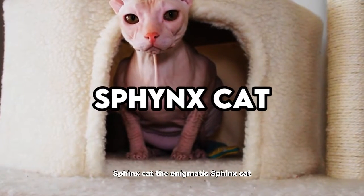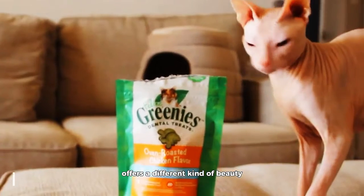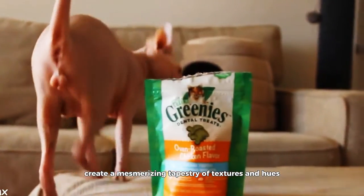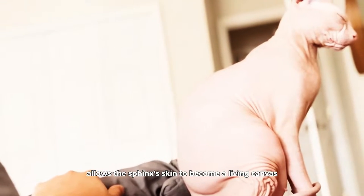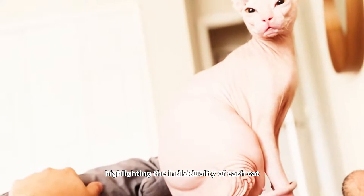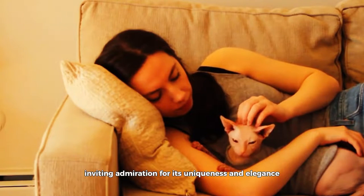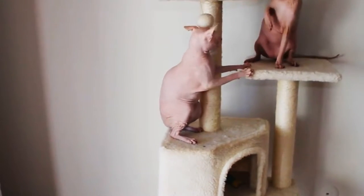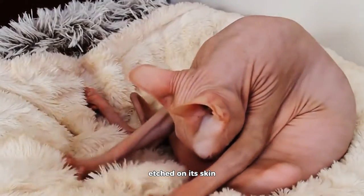Sphinx Cat. The enigmatic Sphinx Cat, renowned for its hairlessness, offers a different kind of beauty through its skin patterns. Mottled or pointed patterns on their skin create a mesmerizing tapestry of textures and hues. The absence of fur allows the Sphinx's skin to become a living canvas, highlighting the individuality of each cat. This breed challenges conventional standards of feline beauty, inviting admiration for its uniqueness and elegance in a way that transcends traditional notions of cat aesthetics. The Sphinx Cat becomes a living sculpture, inviting contemplation of the intricate patterns etched on its skin.